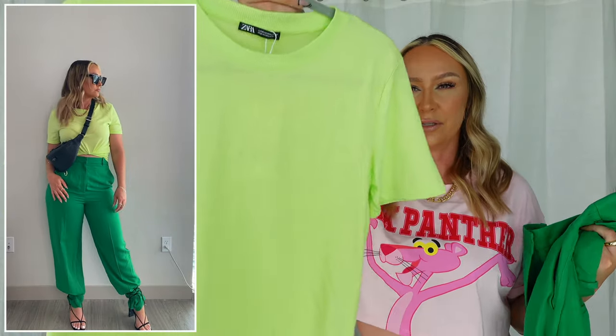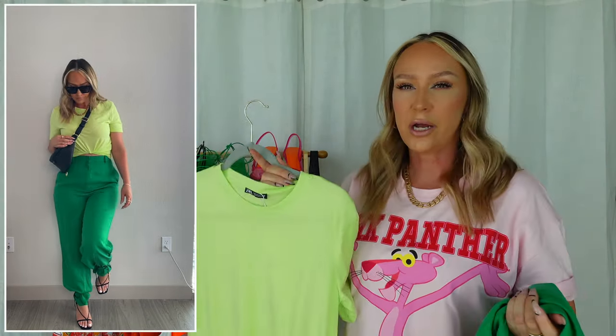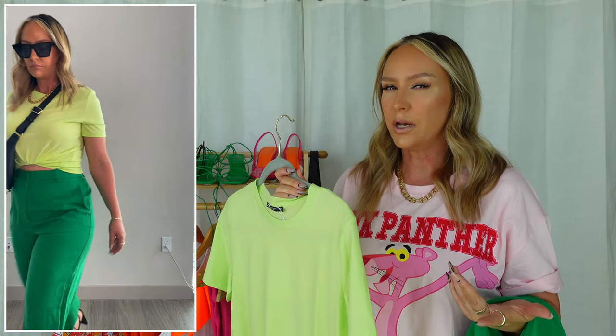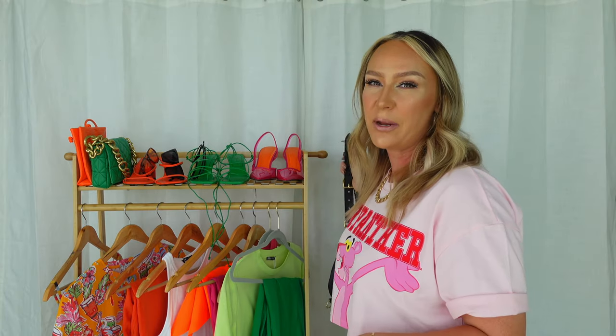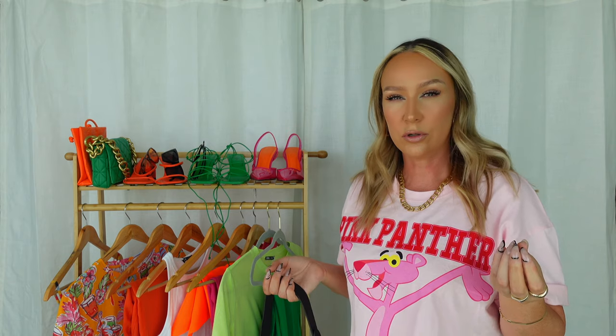I decided to pair it with a little lime green t-shirt, doing the green on green. In the try-on clip I'm probably going to knot it in the front or crop it up somehow, because I think when you have curves, the best thing you can do is show the smallest part of your waist — that's honestly the most flattering for our body shapes. If I wear anything too boxy it just makes me look bigger than I am. I paired that outfit with a black bum bag, which does a good job of toning all the green down and making it a little bit more wearable.